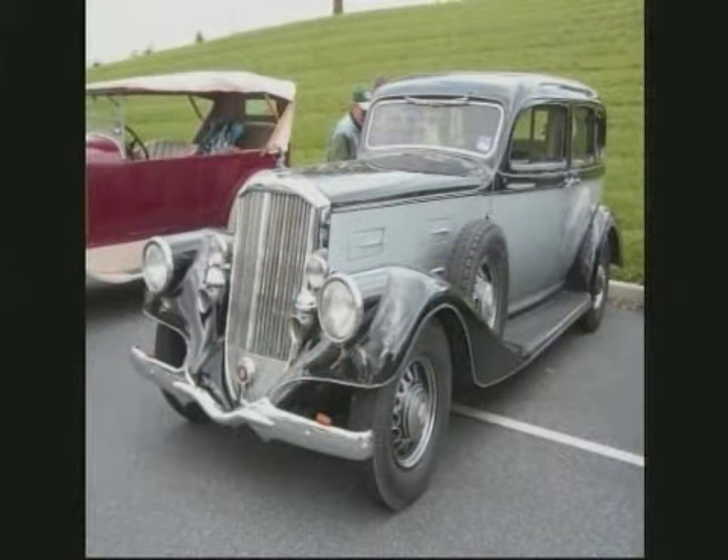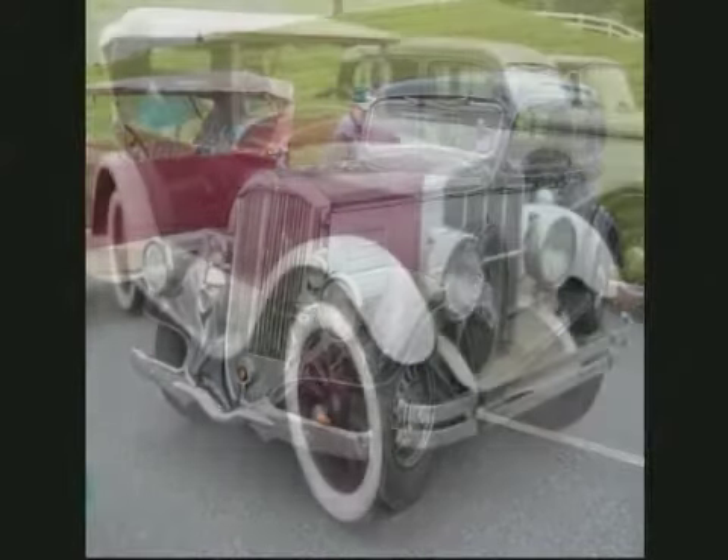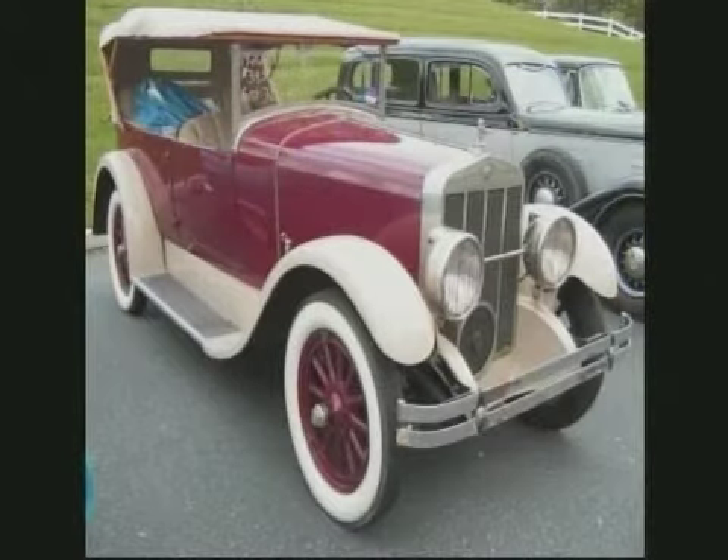1934 Pierce Aero, Model 836. Now this is high dollar stuff. Although he was trying to sell that, and he was only asking 27.5.